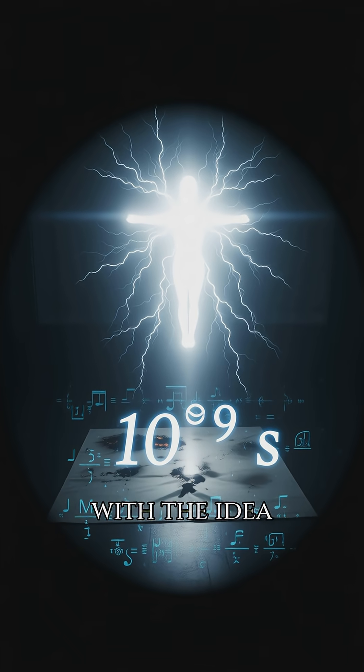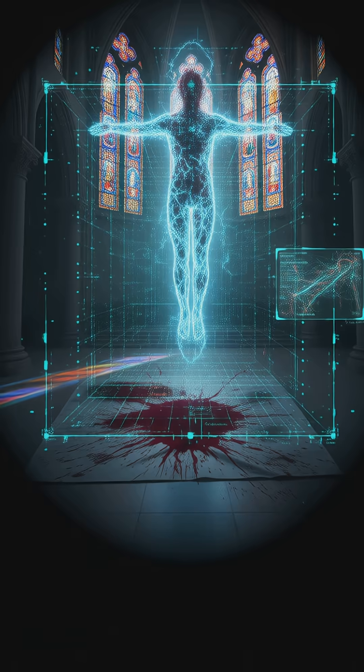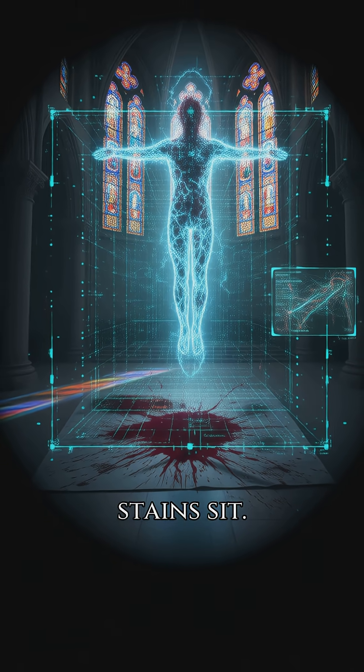Physicists now toy with the idea of an unknown radiation flash burning the imprint in a billionth of a second. AI colour reconstruction shows dried blood red where the stains sit.